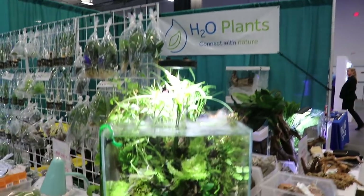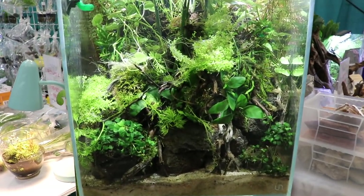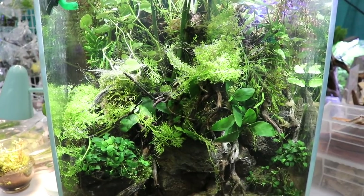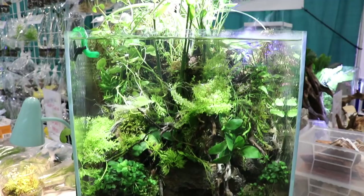H2O Plants had a pretty cool display tank right here — at least I thought so. A lot of plants, a lot of hardscaping materials. Definitely a cool little display on the corner of their booth. They were busy pretty much the whole time.